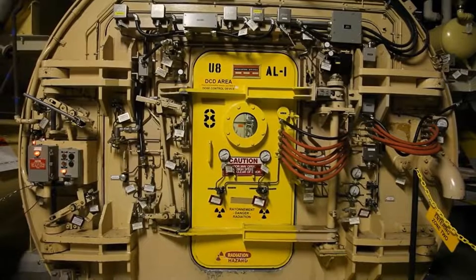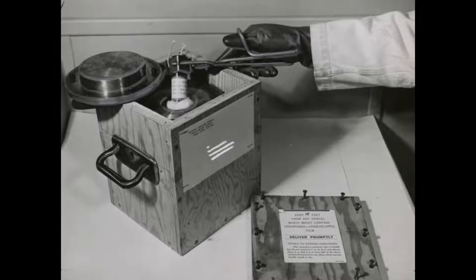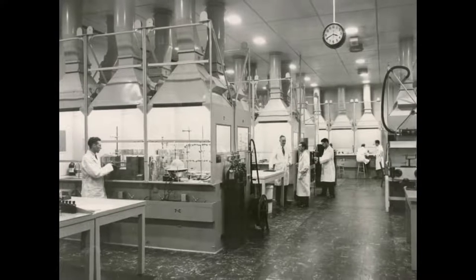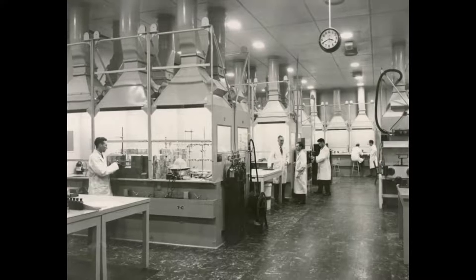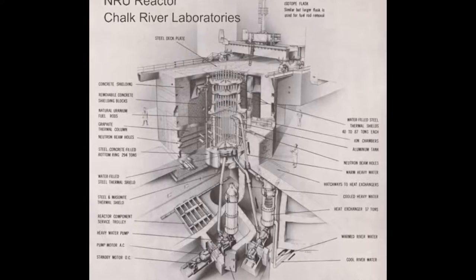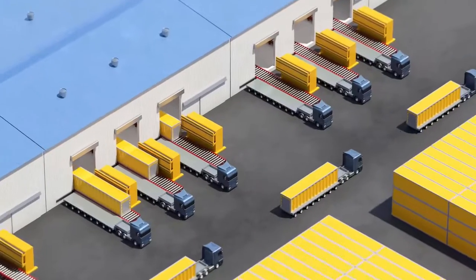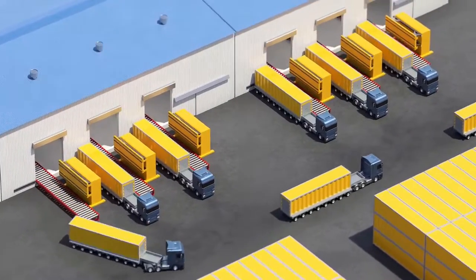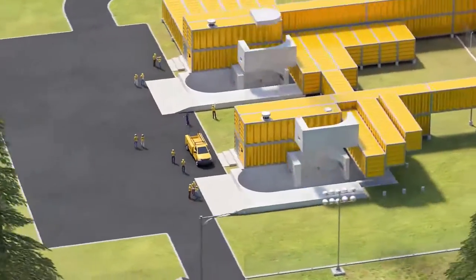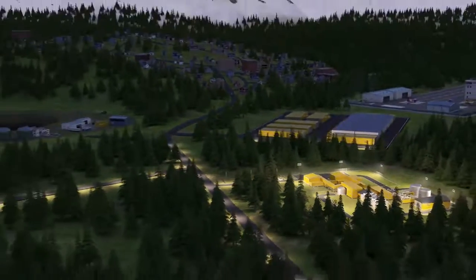The Chalk River reactors have also provided as much as 40% of the world's supply of medical isotopes, used primarily in the diagnosis and treatment of cancer. In fact, when the NRU reactor was temporarily shut down in 2009, it caused a worldwide shortage of isotopes. Even though the NRU reactor has now ended its operations, nuclear research at Chalk River has not ended. A new reactor is in development right now, planned to be complete by 2026. The UltraSafe Nuclear Corporation has designed a micromodular reactor which would produce 5 megawatts of electricity and could be used to provide electricity to remote mines and communities which currently rely on diesel generators.